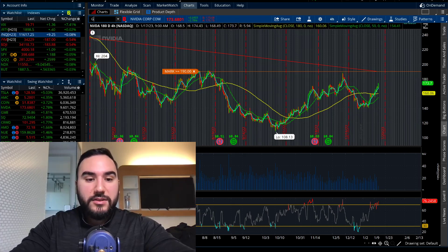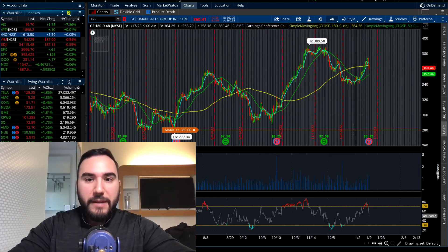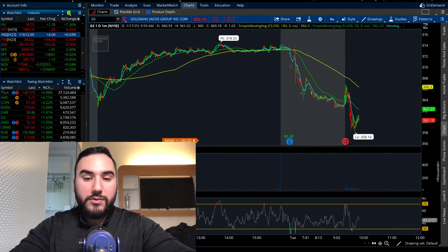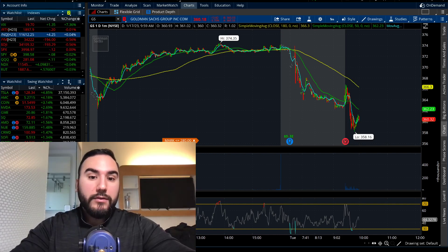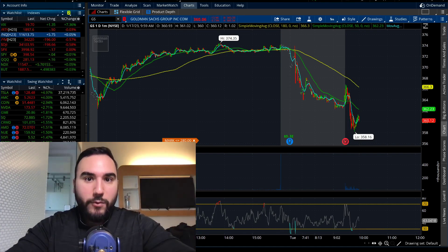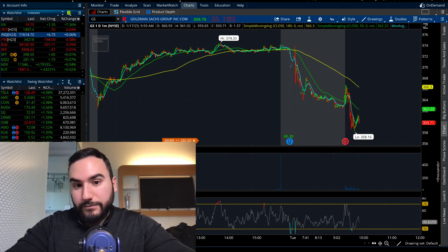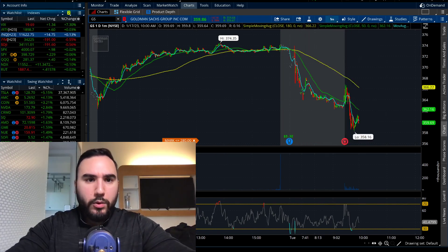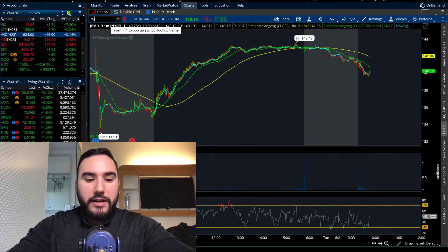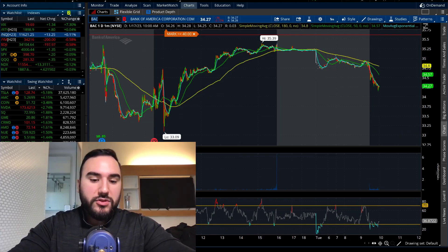Going to Goldman Sachs — it's down 3.6%, a red day. They reported earnings this morning: $3.32 in EPS on revenue of $10.59 billion. The crazy thing is they missed on both numbers wildly — the EPS estimate was $5.48, it came in at $3.32. Revenue estimate was $10.83 billion, it came in at $10.59 billion. A double miss for Goldman Sachs. And that's dragging down other banks — JPMorgan down 2%, Wells Fargo down $1.75, Bank of America down 2.75%.